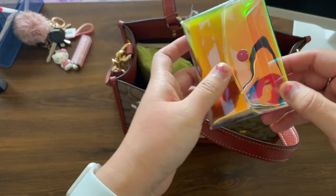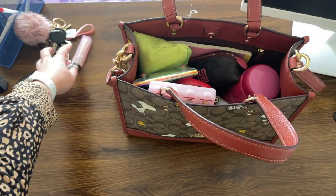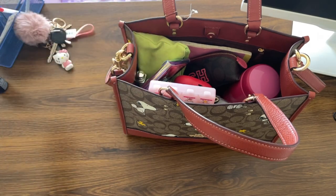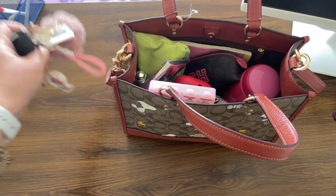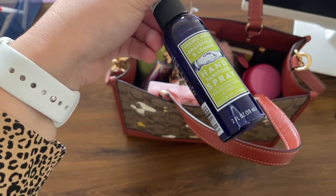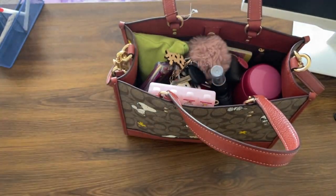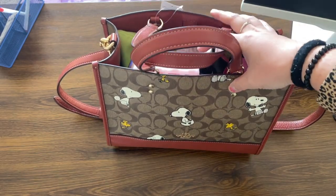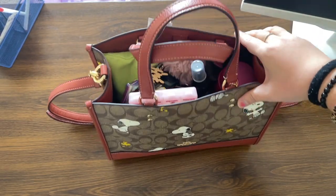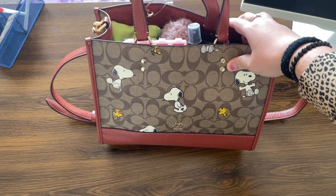I also have my iridescent card holder, my Dior lip gloss, my keychain, and my favorite hand sanitizer from Trader Joe's in a spray bottle. So here's everything that can fit into this bag. It's quite heavy after it's been fully loaded, but I do appreciate the total capacity of all the items that it can hold.